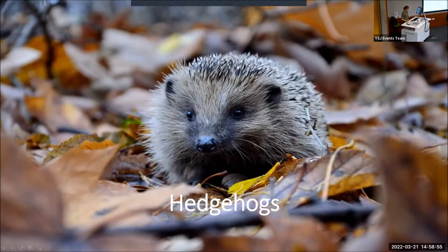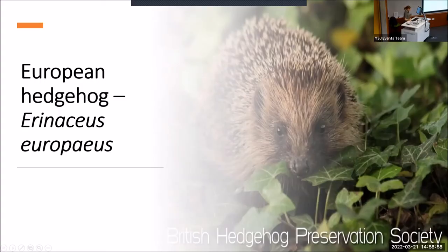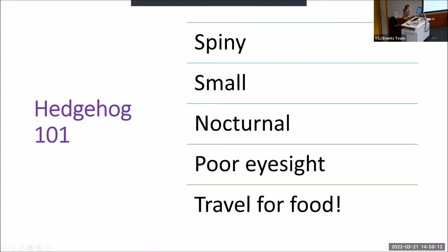There are 17 species of hedgehog in the world, from the African pygmy to the Indian long-eared. In the UK, we have one type of hedgehog, which is the European hedgehog, Erinaceus europaeus. To give you a brief 101 on hedgehogs: they are spiny. The spines are made of keratin, just like human hair and nails, and they're part of their defensive mechanism. Unfortunately, it's their only defence mechanism because hedgehogs don't have fight or flight — when startled, they will just curl up in a ball to defend themselves.